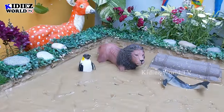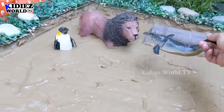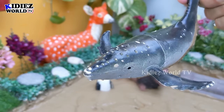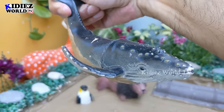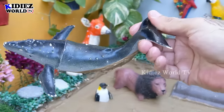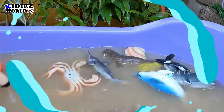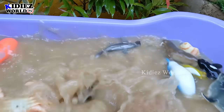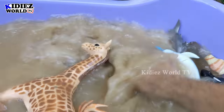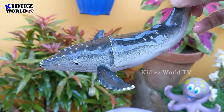So let's go and check what we have in the mud ground — we have here the biggest fish, which is a whale. Wow! The whale is the biggest sea fish. Wow, this whale is so big. Let's make him clean. Here we go. Whale!